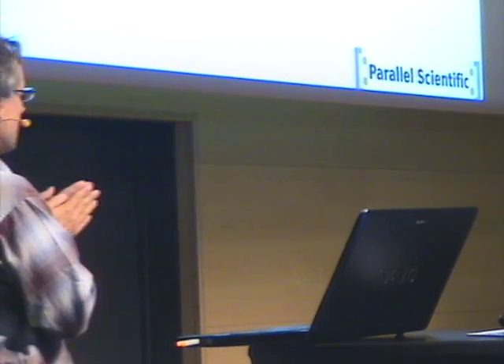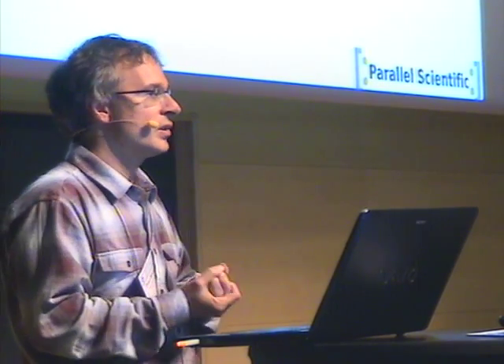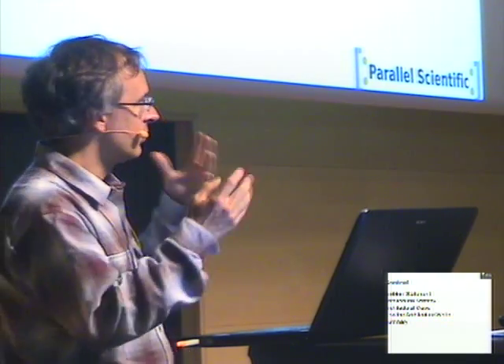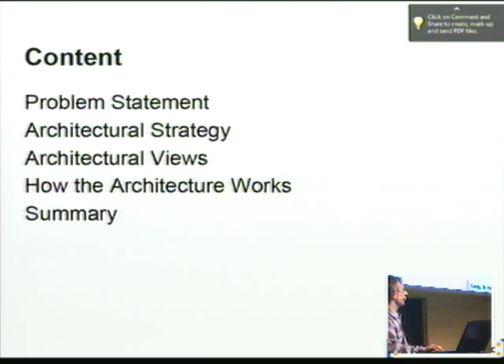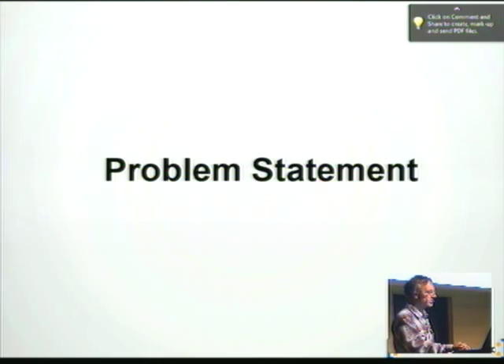I want to tell you about a project we've been doing in my company to build a DSL that effectively compiles a subset of Haskell to FPGA code, and give you a little bit of a view of how we use it and what sort of things you can do with it. To some extent this has been done by other people in different ways, but we have a few applications of it that are contemporary.